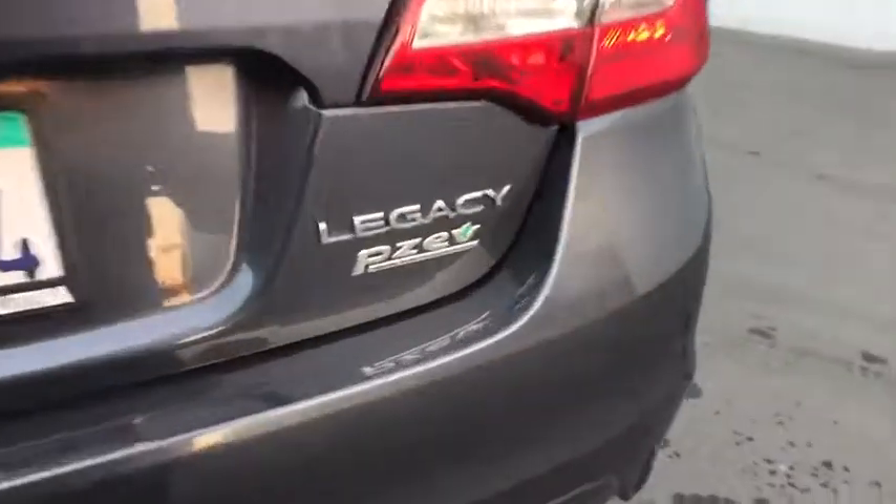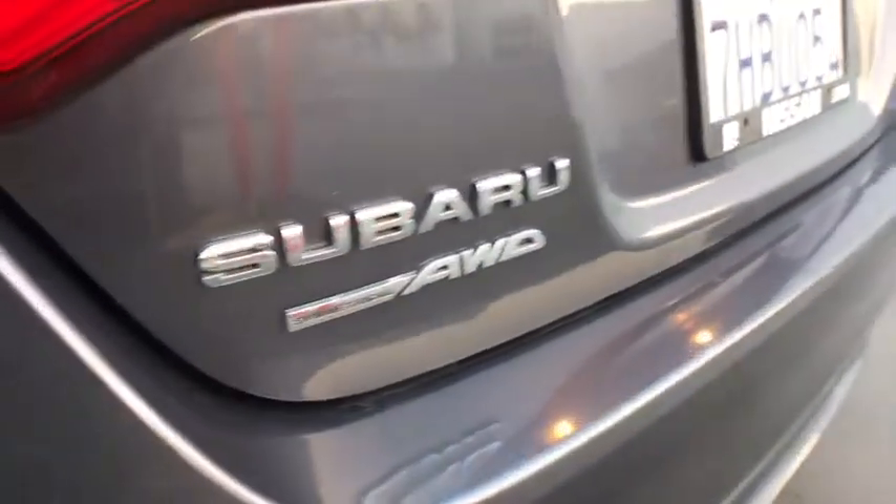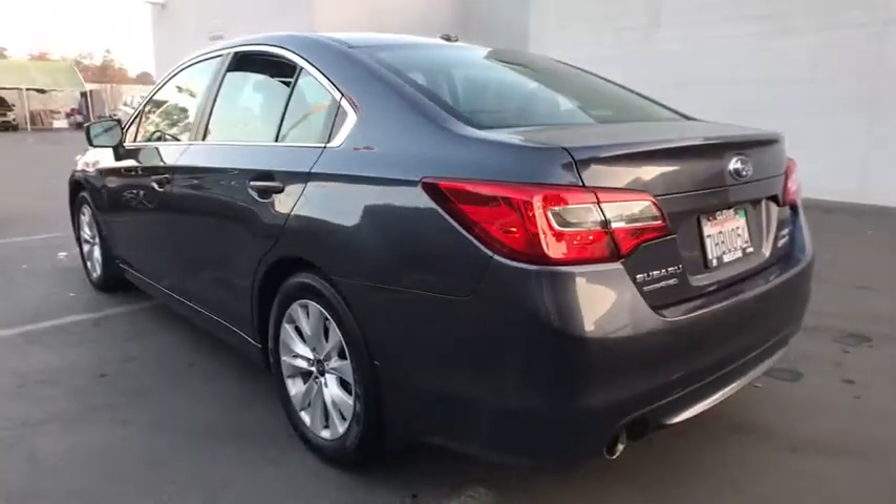All-wheel drive, keyless entry, backup camera, Bluetooth, leather-wrapped steering wheel, adjustable steering wheel, driver lumbar, power steering, four-wheel disc brakes, aluminum wheels.